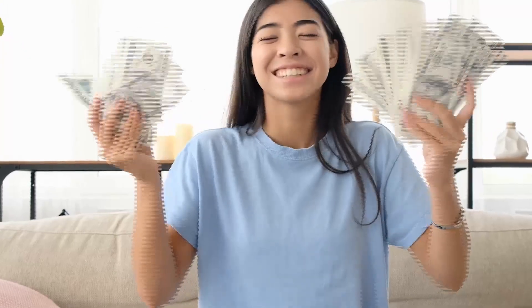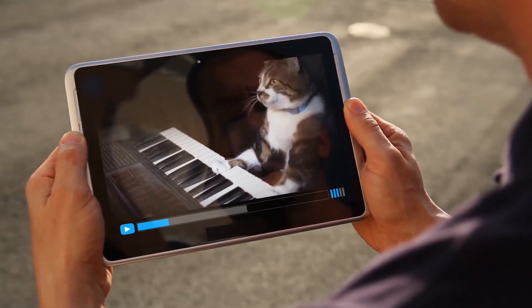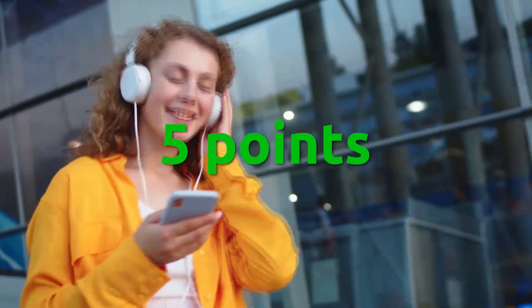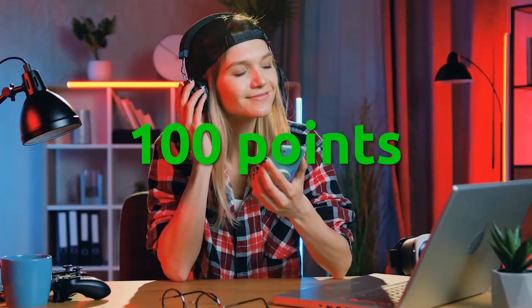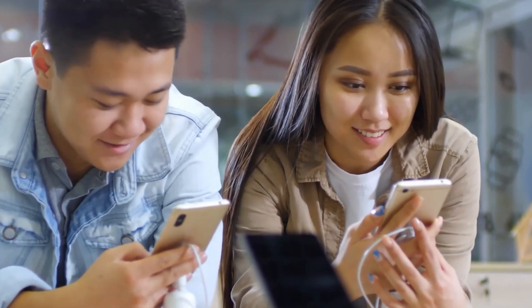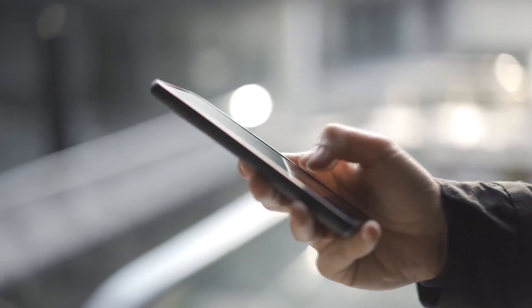In today's video, I'll teach you how you can get paid every day, every hour, or perhaps even every minute just by listening to music. It's a consumption-based work where you can earn depending on how many songs you listen to. One song can earn you five points, five songs can earn you 25 points, and 20 songs can earn you 100 points and more. The best thing is all of this can be done on your smartphone. The process is so easy, you can simply repeat it over and over to earn more.